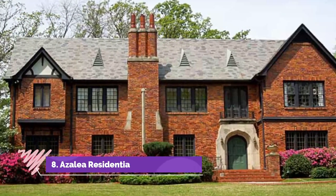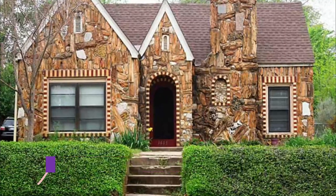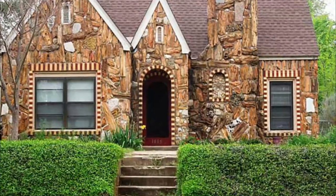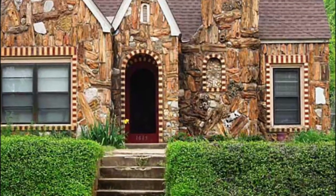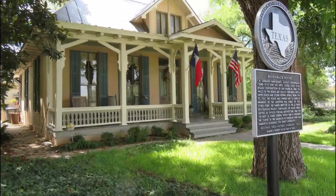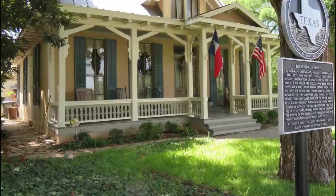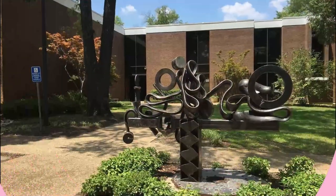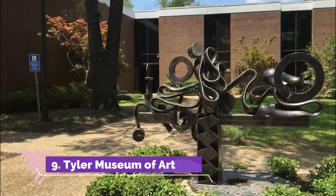Number eight: Azalea Residential Historic District. The Azalea Residential Historic District is one of Tyler's historic districts and is packed with a high concentration of early to mid 20th century homes built in a variety of styles, from Queen Anne and Classical Revival to Craftsman.